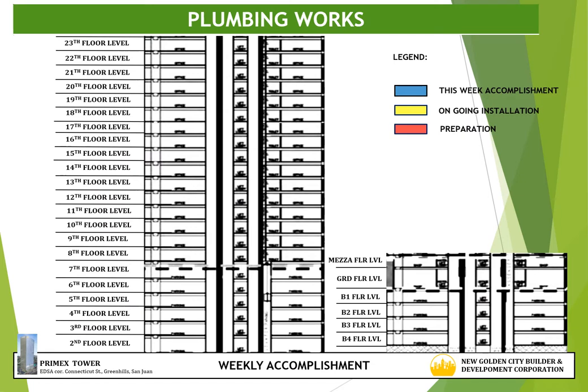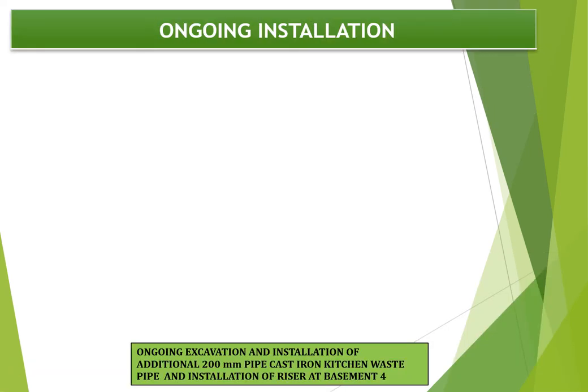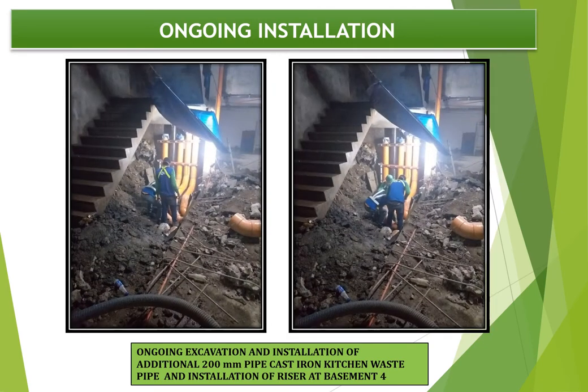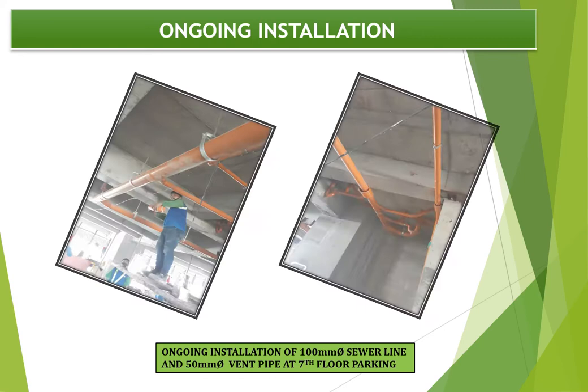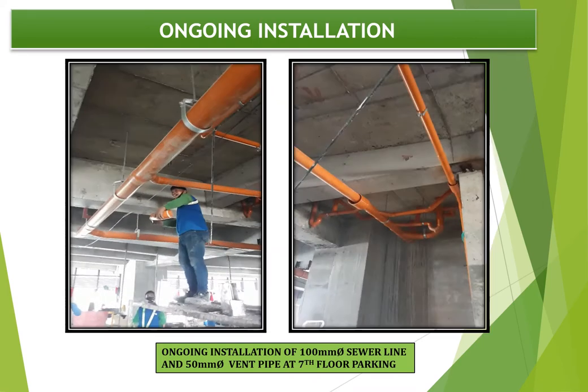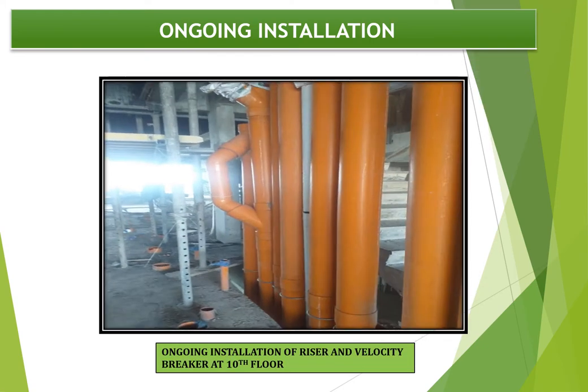For plumbing works, the accomplishment for this week is the installation of pipe for sewer line, ventilation, FCU drain and kitchen waste pipe. The preparation for next week is the 14th floor phase 1, shown highlighted in red. The highlighted yellow shows ongoing installation at basement 4, 7th floor, 9th floor and 10th floor level. Progress photographs show ongoing excavation and installation of additional 200 mm cast iron kitchen waste pipe at basement 4, installation of riser at stair 2, installation of FCU drain at 9th floor, installation of 100 mm pipe for sewer line and 50 mm pipe for vent pipe at 7th floor, and lastly, installation of riser and velocity breaker at 10th floor level.